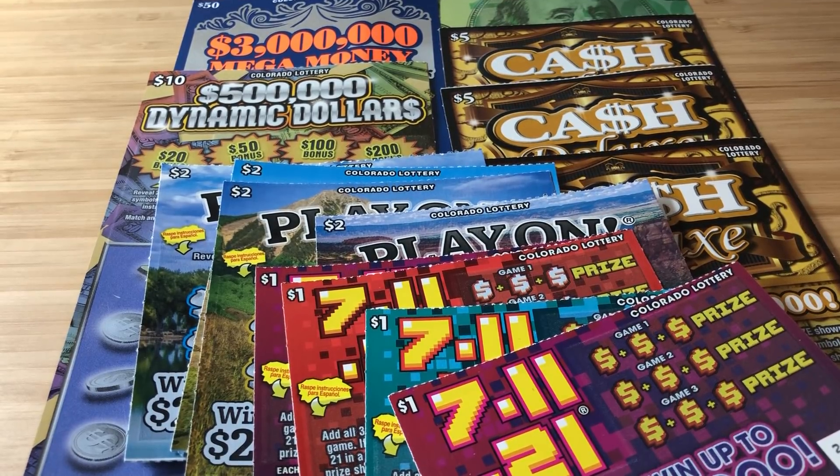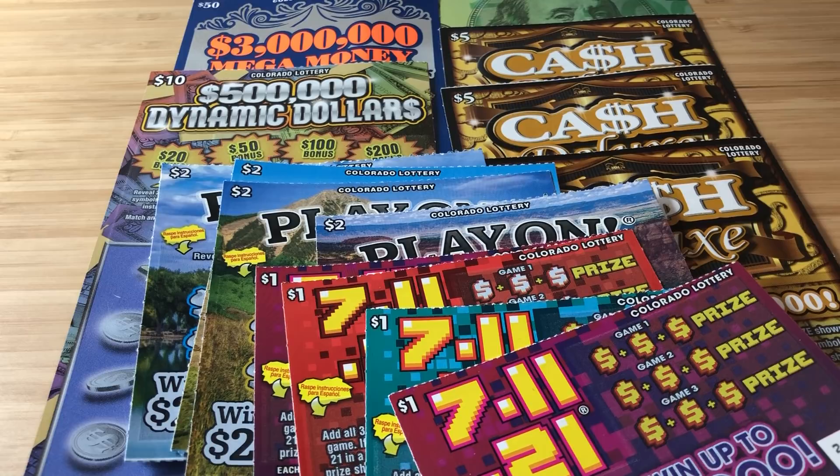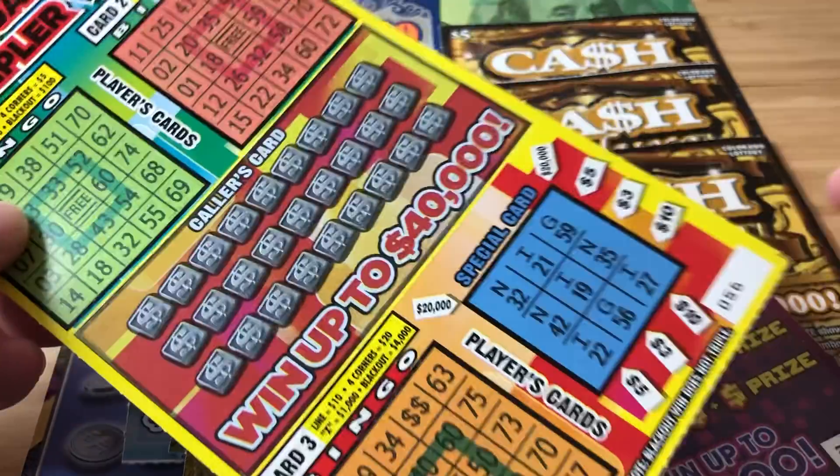Hey everybody, it's Andre from GetRichOrScratch, and today is a fun mail session. I got a ton of tickets from Dave — thank you so much, Dave. Dave is in Colorado, and look what Dave sent me. First of all, he sent me a $3 Special Triple Deal Tripler Bingo, which I will be doing on my Saturday stream — ticket 56. Thank you so much.